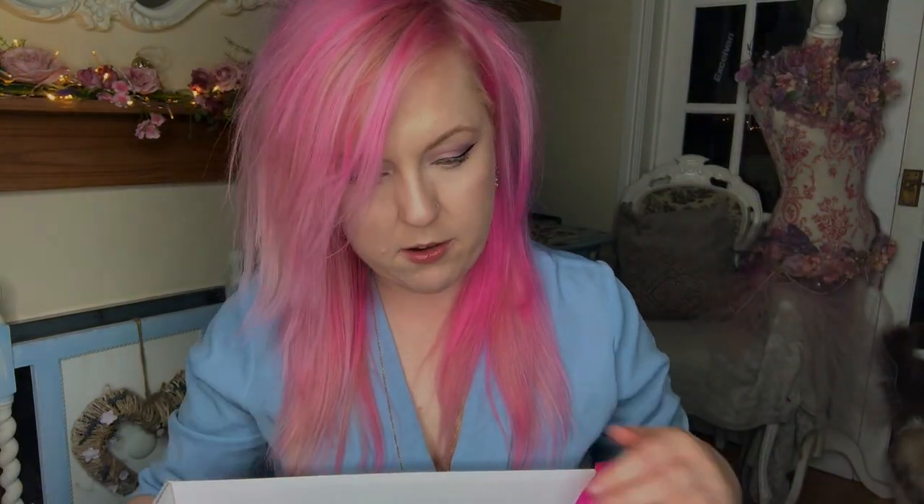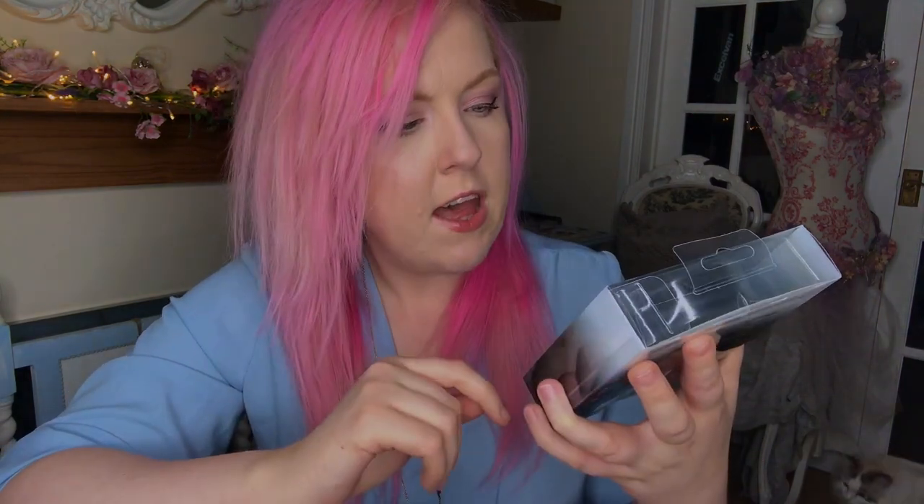So here we have this — I believe this must be one of the Superdrug products because it's not NYX branded. It's a makeup brush foldable cleaning mat, which is always really handy.